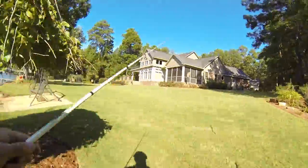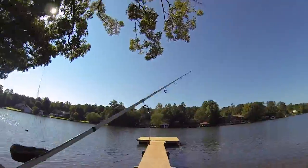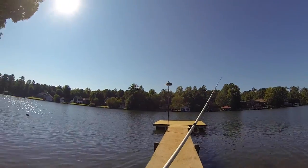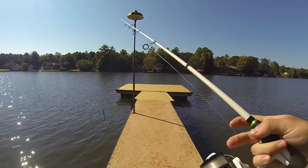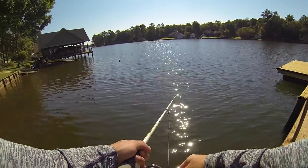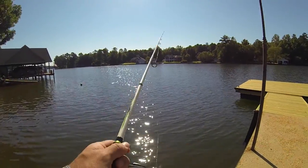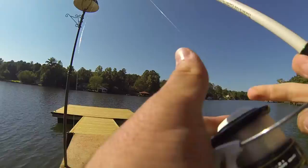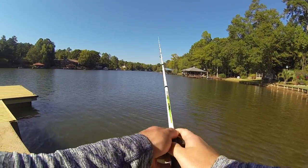I don't know if you're going to be able to see this, but there's like a ton of bass schooling over here. I wanted to find these bass that are schooling — they should be right around here somewhere. Here they are, right here in front of me. Oh my gosh, there are some big fish here. There are like five, six, seven pounders here.